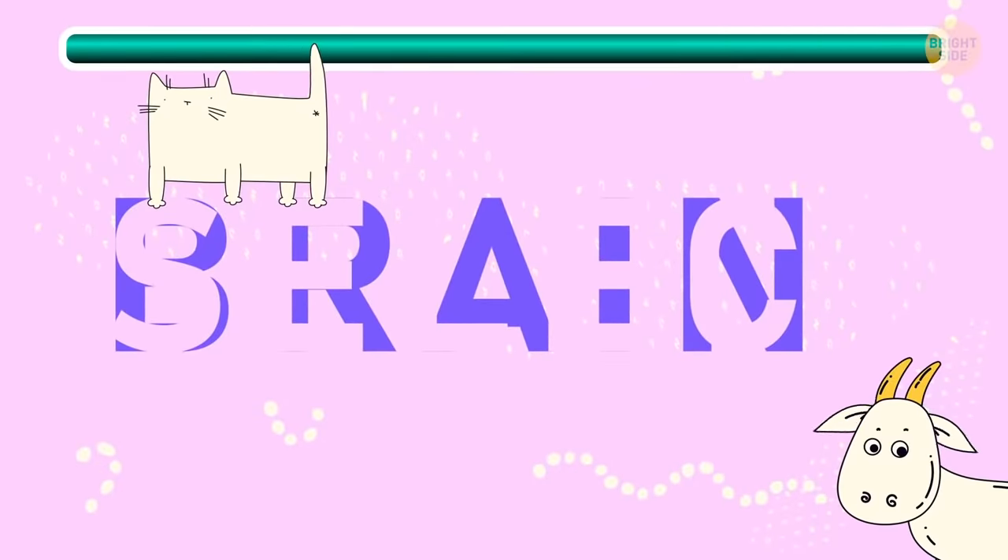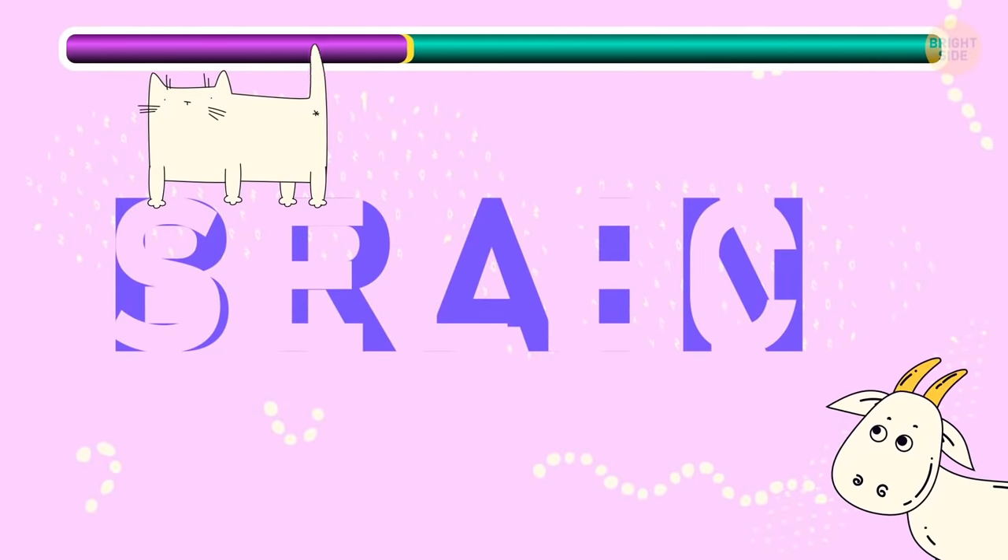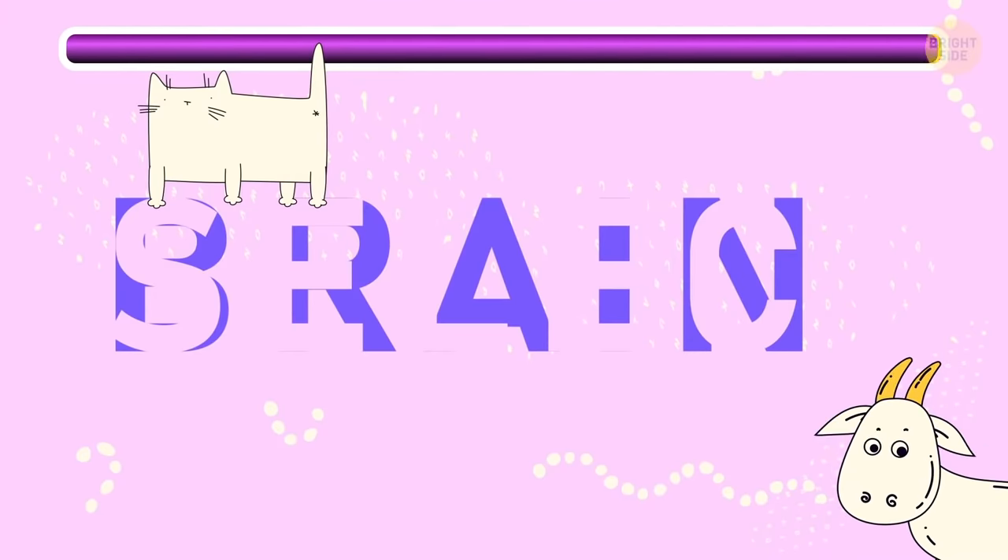Here comes a tricky one! It takes some brain power to see it's BRAIN!